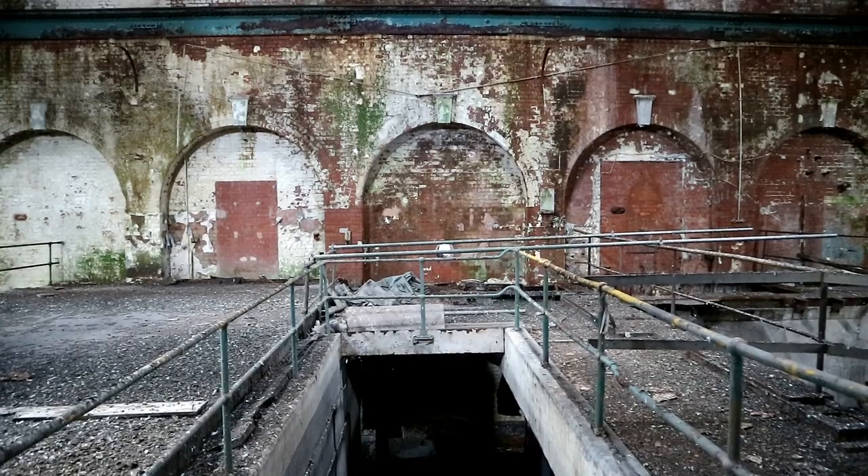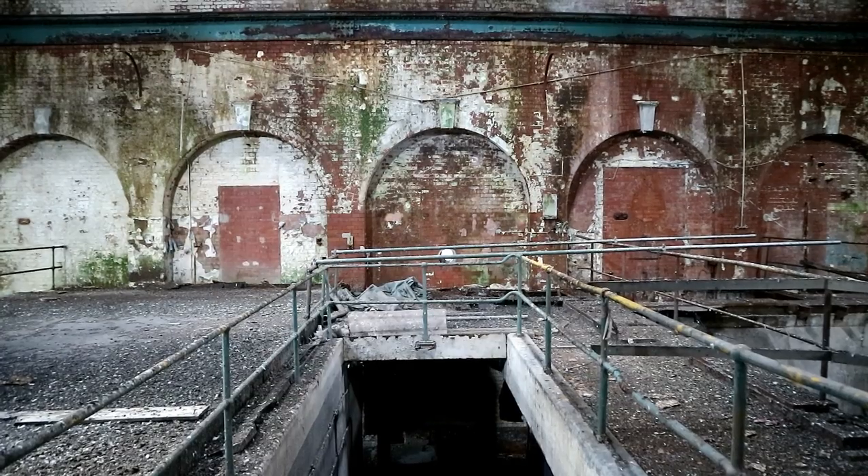Since decommissioning in the late 70s, the negligence to this complex has caused internal decay, which is clear where you can see moss forming on the brick, as well as dangers that make the power station unsafe to visit.